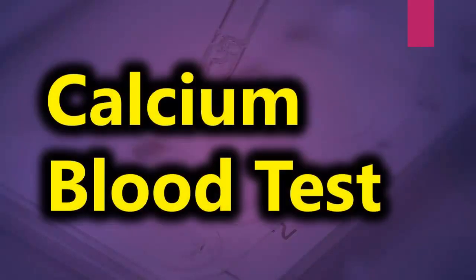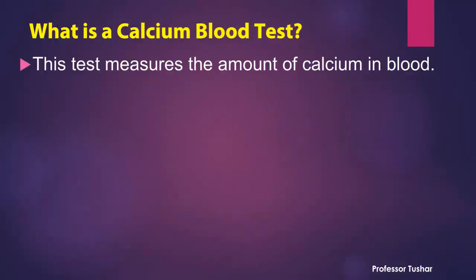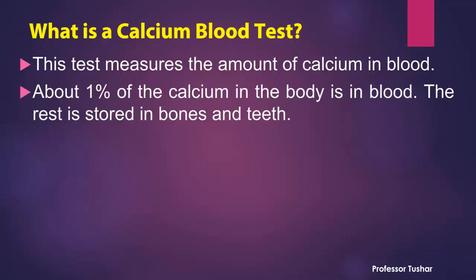Calcium blood test. What is a calcium blood test? This test measures the amount of calcium in blood. About 1% of the calcium in the body is in blood. The rest is stored in bones and teeth.